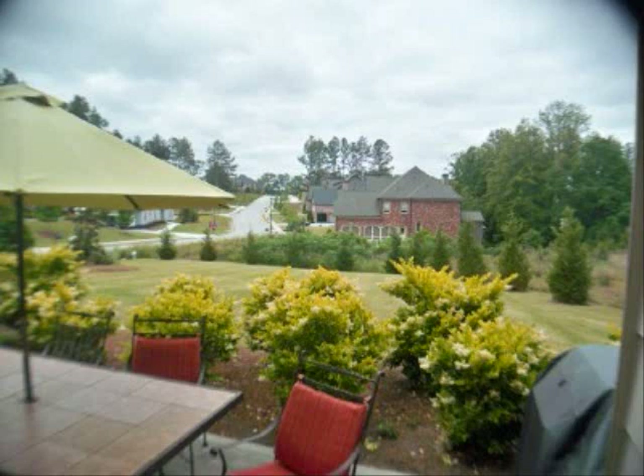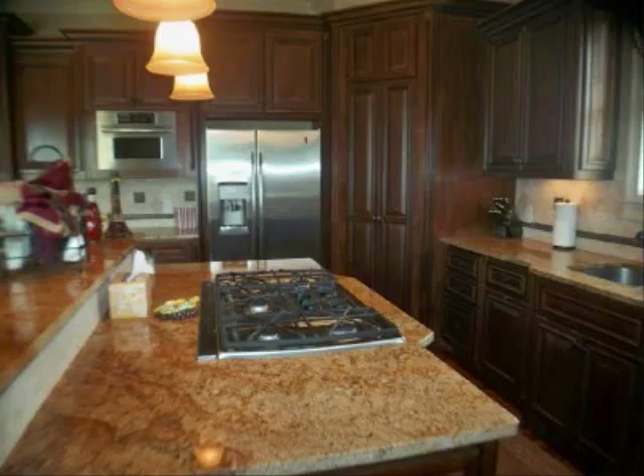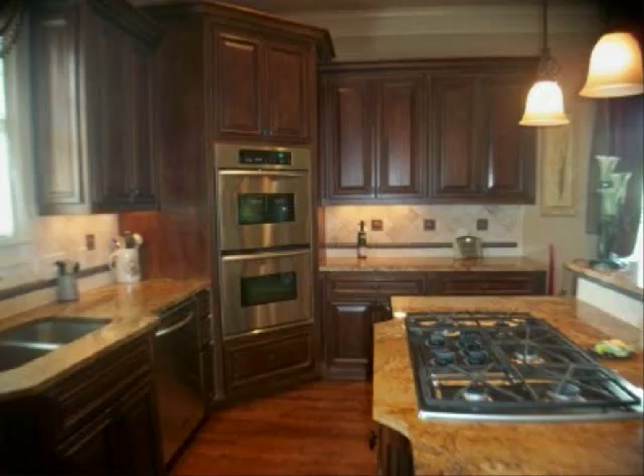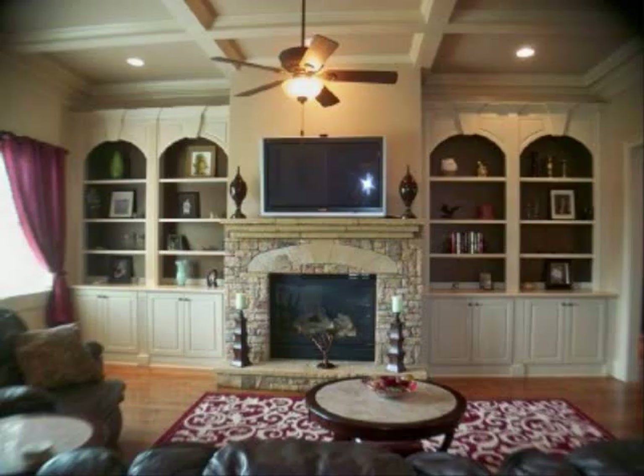You go into the incredible gourmet kitchen with the gas cooktop, stainless appliances, granite countertops, and stained cabinets. It is truly a wonderful kitchen. And it overlooks the great room with the built-ins and fireplace, coffered ceiling, and hardwood floors. My goodness, what more could you ask for? It's a wonderful place for everyone to gather.